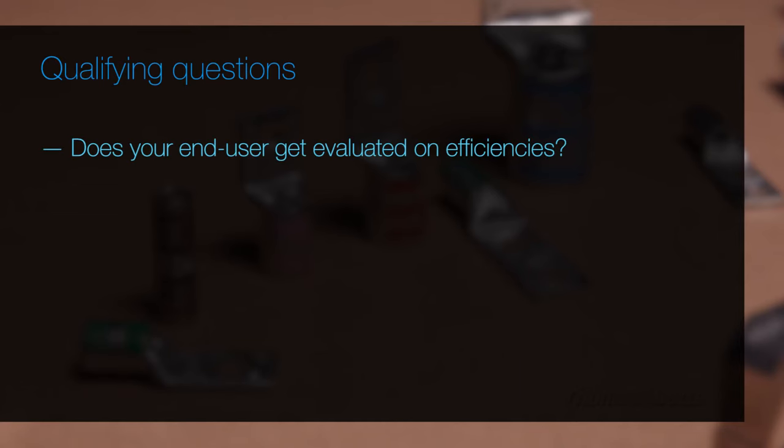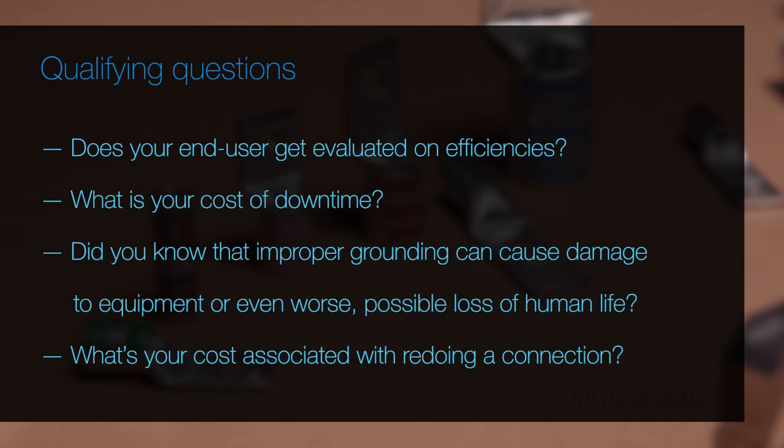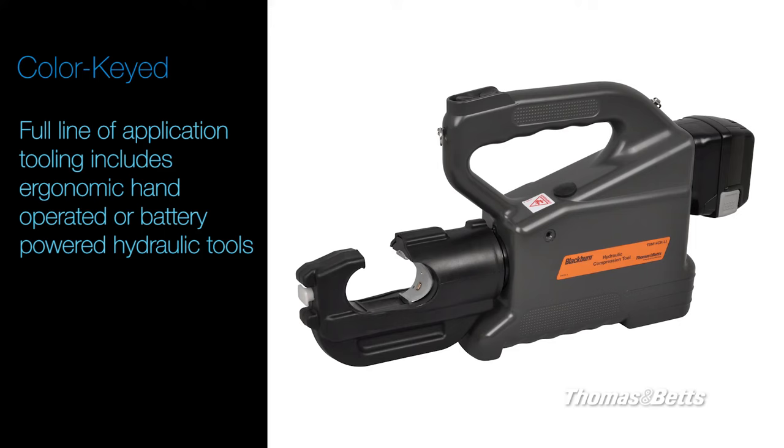While with a customer, be sure to ask these qualifying questions: Does your end user get evaluated on efficiencies? What is your cost of downtime? Did you know that improper grounding can cause damage to equipment, or even worse, possible loss of human life? And what's your cost associated with redoing a connection? And don't forget TMB's full line of application tooling.